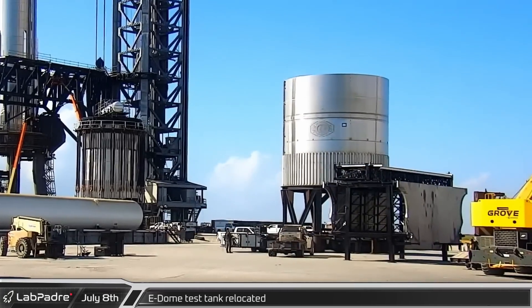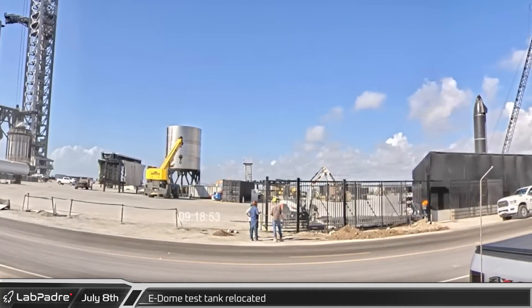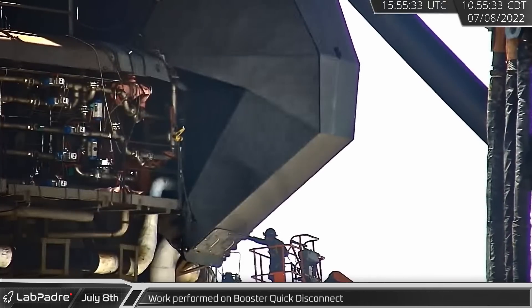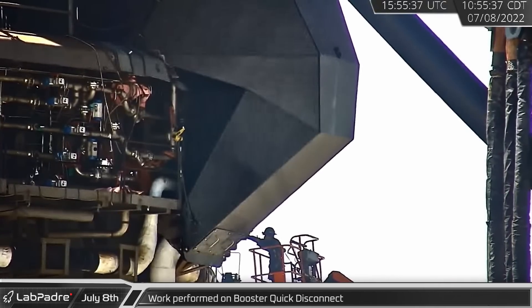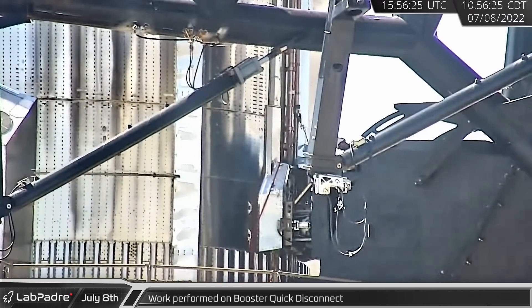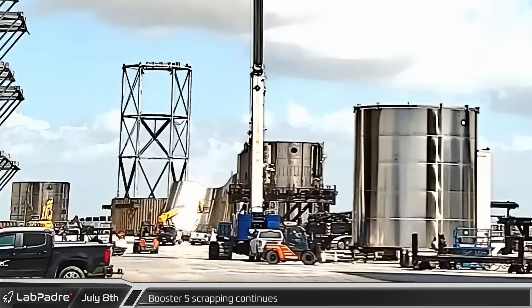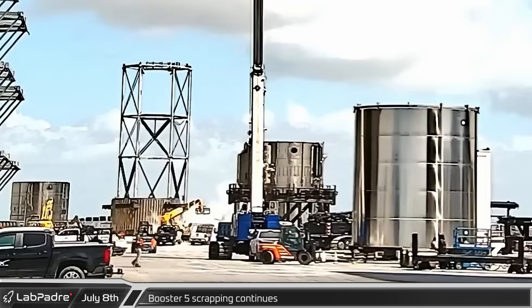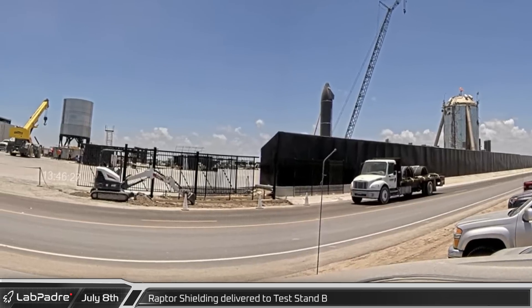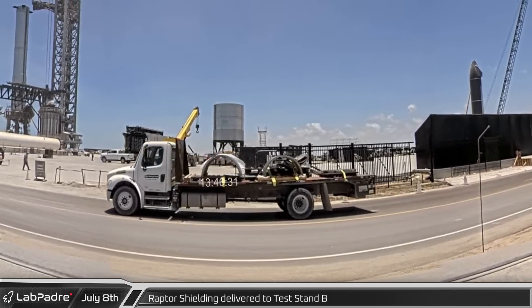Starting off this week at Starbase, Friday morning the E-Dome test tank was relocated to a new spot on the former landing pad at the launch site. Over at the launch mount, work continued on preparing for the first orbital flight, including the addition of an access hatch cover on the rear booster quick disconnect hood. Meanwhile at the build site, a telehandler was used to collapse one of Booster 5's ring sections as scrapping of the obsolete vehicle progressed. That afternoon, several sections of Raptor heat shielding were delivered to the launch site on a flatbed truck.